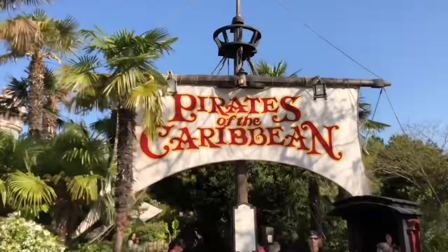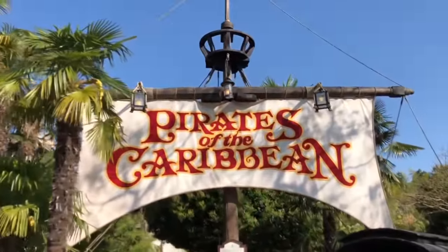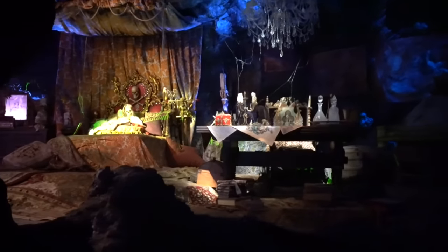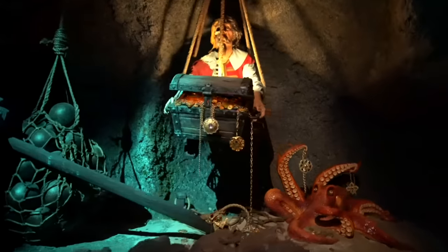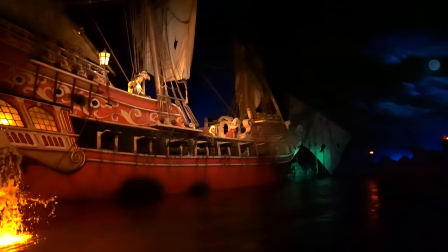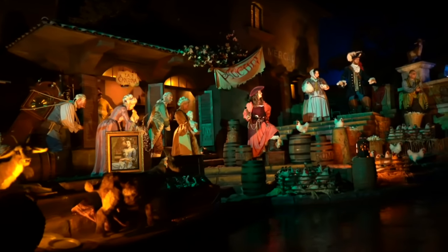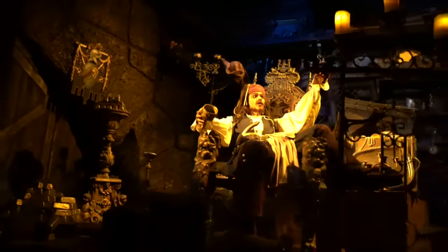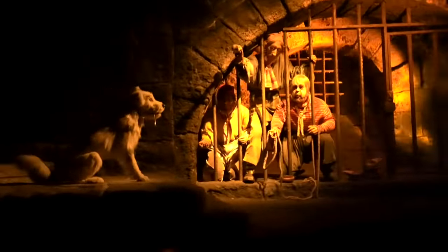The final attraction in Adventureland, and the guest favorite, is Pirates of the Caribbean. This floating dark ride is most similar to the original Disneyland version and is the second longest version, with a ride duration of 10 minutes and 30 seconds. It takes you through various scenes of battles, a town being raided by pirates, and of course the infamous Jack Sparrow makes an appearance. If you're only going to ride one ride in Adventureland, then this has to be it.